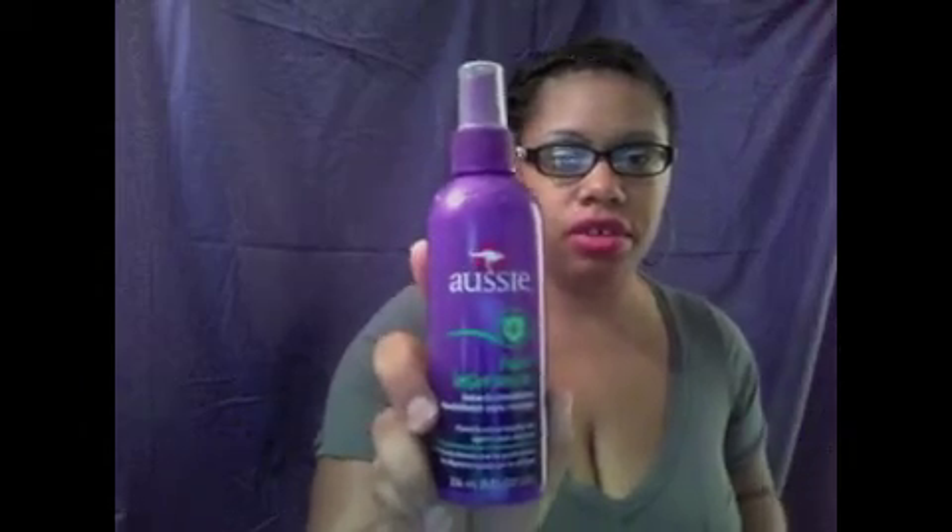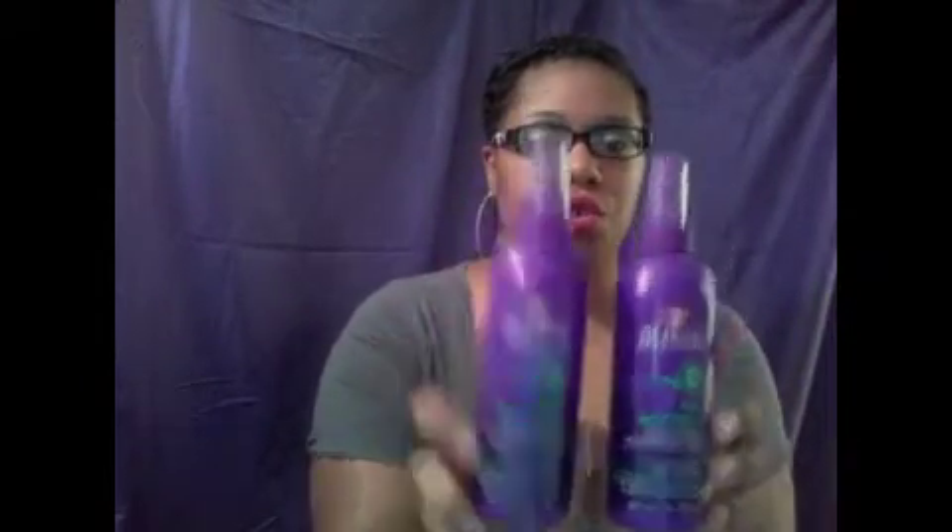The next thing I picked up is a leave-in conditioner by Aussie — it's the Hair Insurance. These were two for five, not bad.